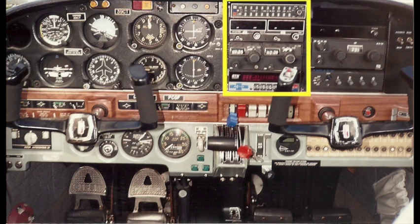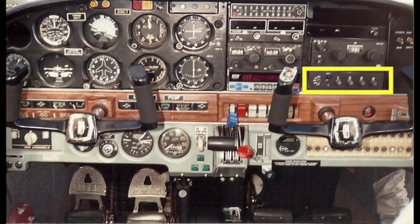This is the radio stack. It has dual nav comms, an audio panel, and distance measuring equipment. It takes up the whole center portion of the panel. Underneath the ADF receiver is the transponder, which is used by air traffic control to identify and follow the plane when you're under radar control.